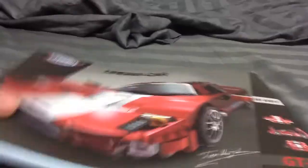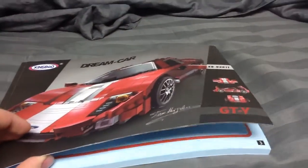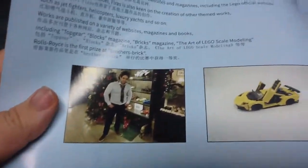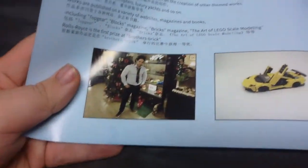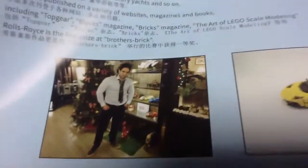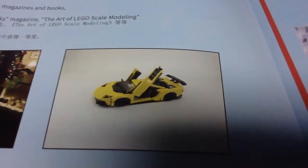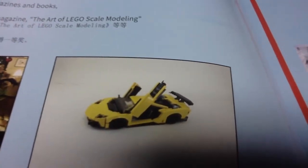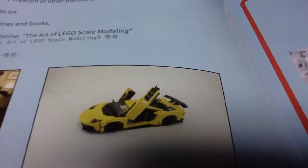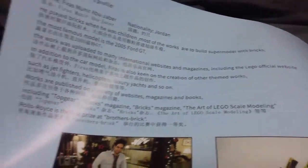Let's get into the booklet a little bit. This is a sturdy booklet — this is not your fake stuff, this is a very nice booklet. Very impressed. Here's Ferris Minor Uber Jabber with his wall of cars — it's amazing how he makes these cars so beautiful and well designed. And here's his Lamborghini; I didn't get to that one yet, but I'll probably get it.